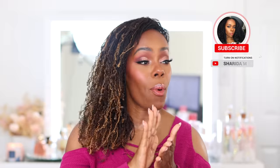Hello YouTube family, welcome back to my channel. If this is your first time here, my name is Sharita. If you are a returning viewer, thank you so much for the love and continued support. We are on the road to 10k! Make sure you subscribe, turn on the notification bell, and give this video a big thumbs up if you find any value in the content.